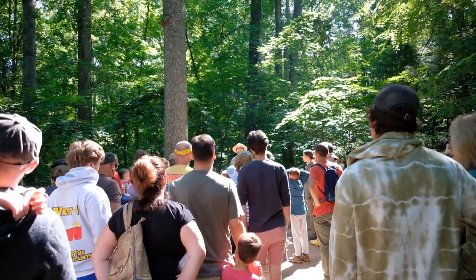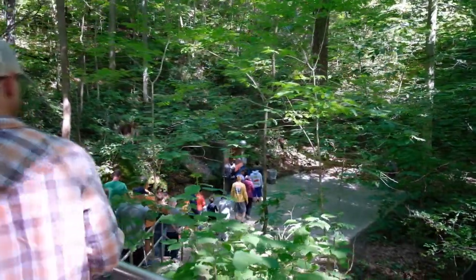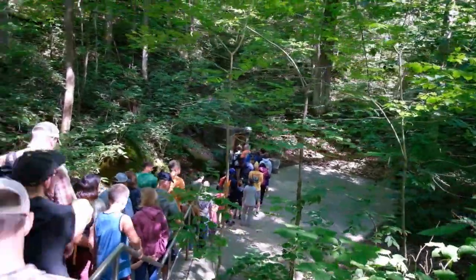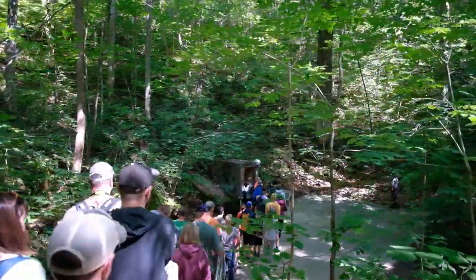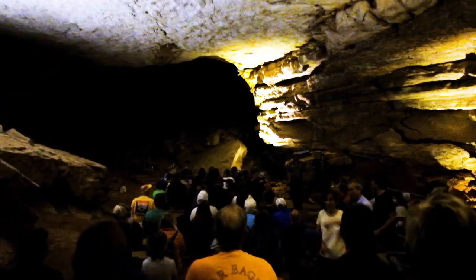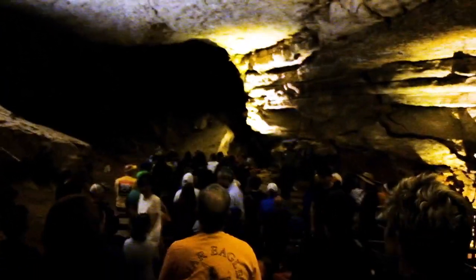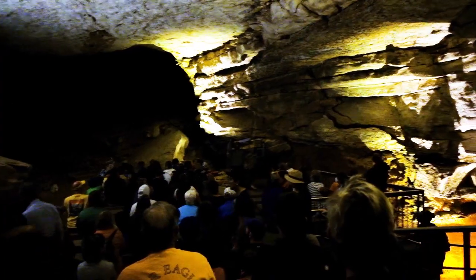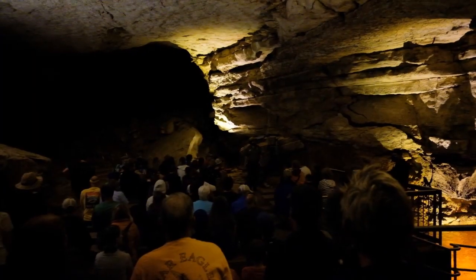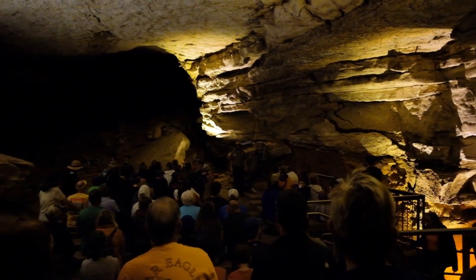We're basically going to play the role of rainwater today. Keep in mind we're in the side of a hill at the moment. We did go up a little bit in elevation on our bus ride, coming in on the upper part of the hillside. We're traveling through this big hill and making our way down and out. If you're kayaking on the Green River right now, you could still be about 200 feet below us.